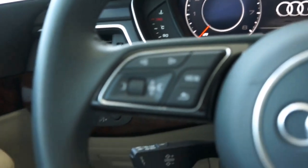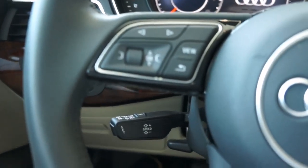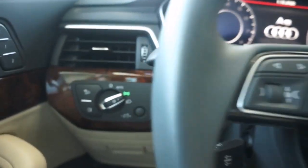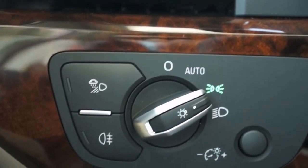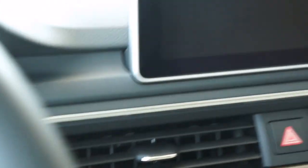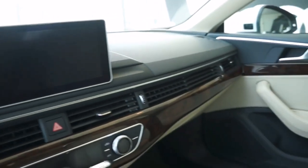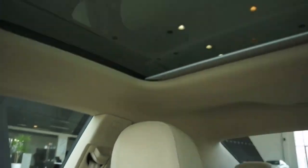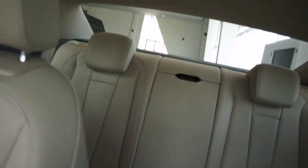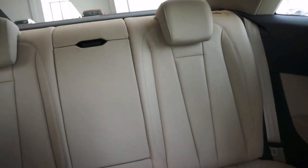Communication: Audi phone box, Audi phone box light, Bluetooth interface, Audi smartphone interface. Assistance systems: Audi PreSense City, Audi PreSense Rear and Basic, rear view camera system, parking aid plus, cruise control system with speed limiter, lane change assistant, hold assist.